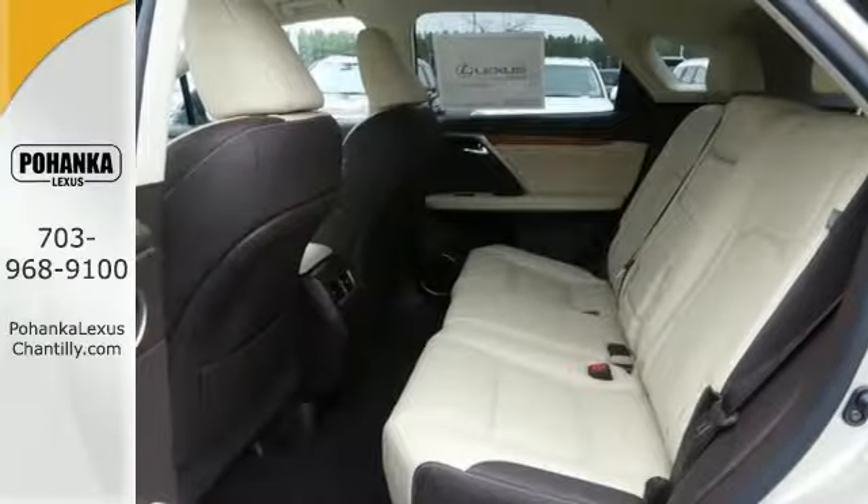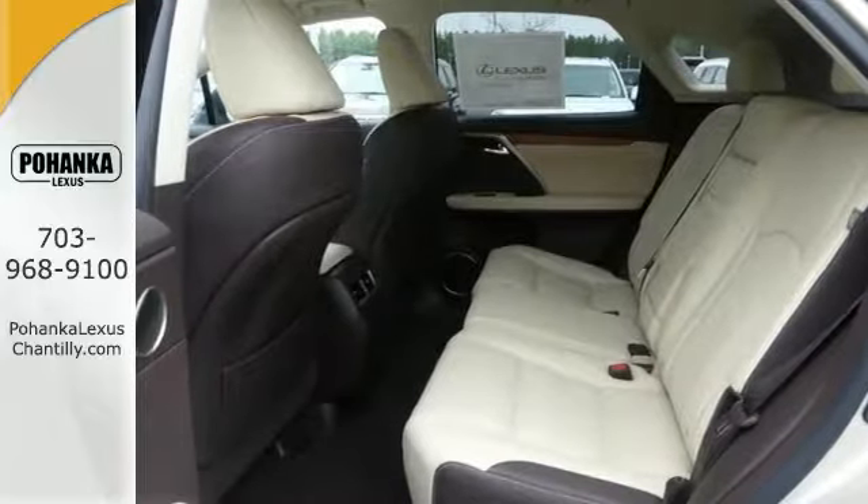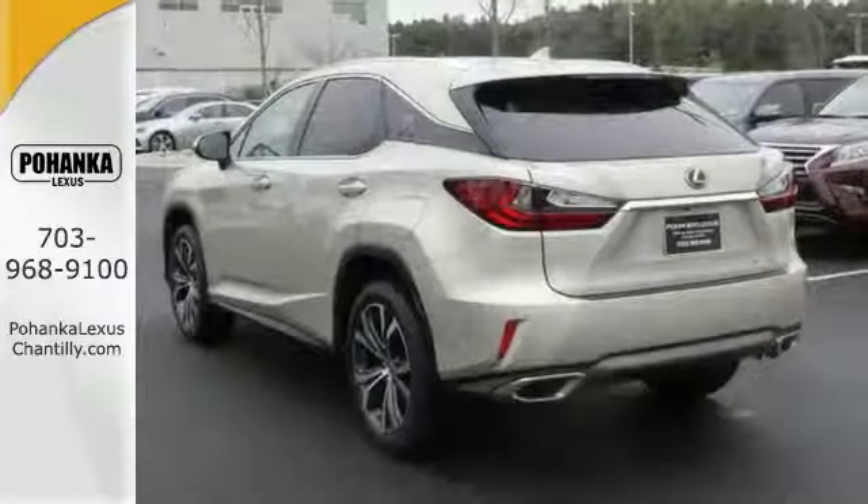It also has navigation to help you find your way, and you'll enjoy the two-tone comfortable interior that's quite attractive.